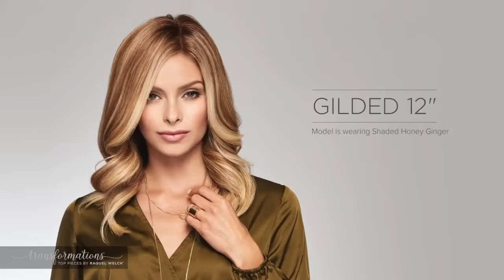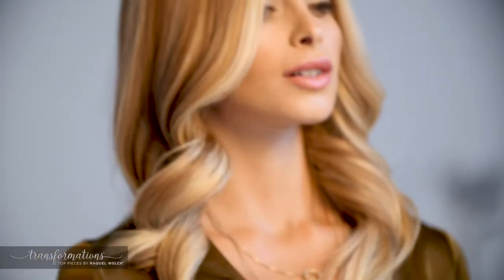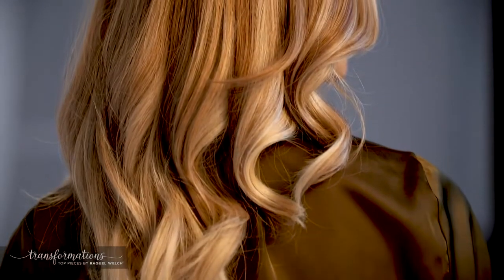Gilded 12 inch is a specially crafted 100% human hair, 12-inch length that blends beautifully with shoulder-length hairstyles and is the perfect solution for women looking to maximize volume and thickness at the crown. The lace front monofilament top can be styled in any fashion — wear the hair coming forward or swept away from the face. Gilded 12 inch has generous density coupled with tapered razor-cut ends that will mix seamlessly with your own style.